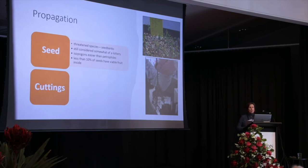We think Isopogons are easier than Petrophiles. But new information we've got recently, which could explain some of our problems, is that less than 10% of the fruit have viable seed — it's a very low viability rate. You can see the problems that's going to cause if you don't know what's viable and what's not.